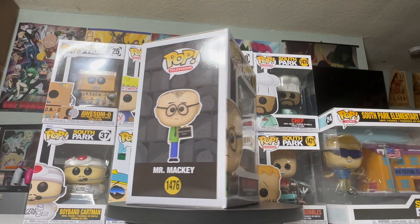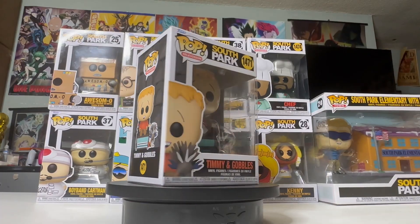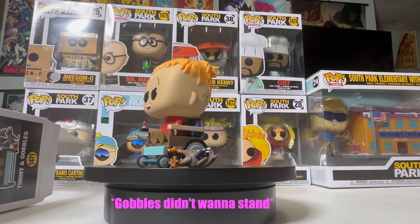Mr. Mackie is holding a 'drugs are bad, okay' sign. Timmy and Gobbles — it's pretty cool. Timmy's on his wheelchair, you got Gobbles just right next to him, kind of random. So these are four out of the six Pops I managed to get my hands on.